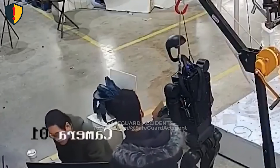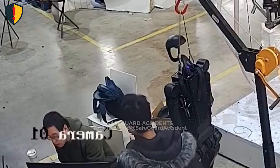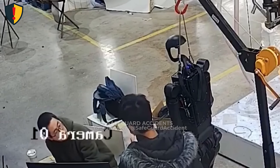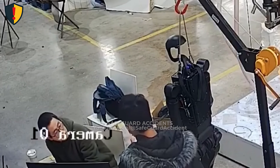Even a small code error or calibration fault can turn precision into unpredictable movement. Always test robots in isolation, behind safety barriers, with the emergency stop ready.